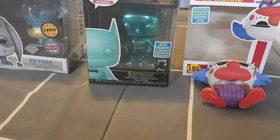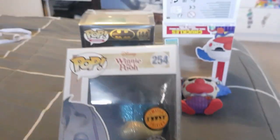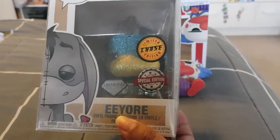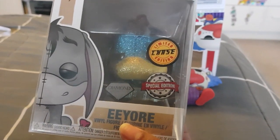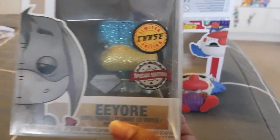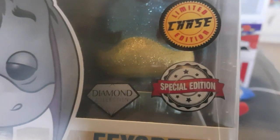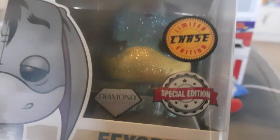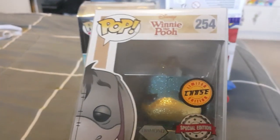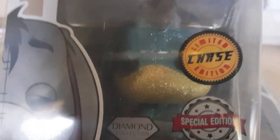This isn't from the SDCC, but I also managed to get a Chase Winnie the Pooh Eeyore, so I'm very excited because this is my first Chase. That is our sticker for Australia — the Chase and the Diamond Collection sticker, and then the Special Edition, because we don't have a Hot Topic so it's not really a Hot Topic exclusive. It is blue. I don't want to take it out because I don't want the glitter to come off.